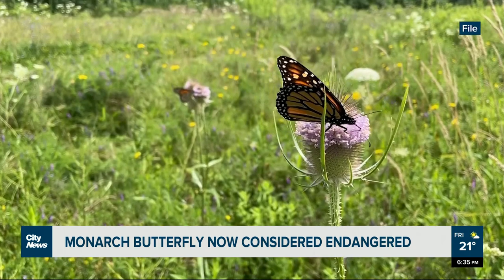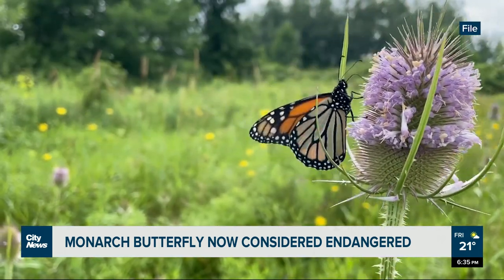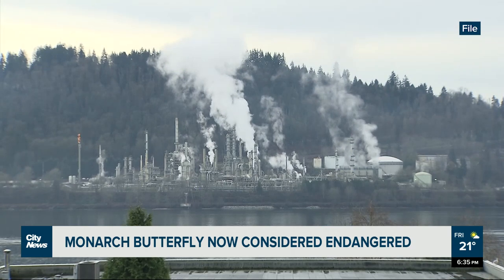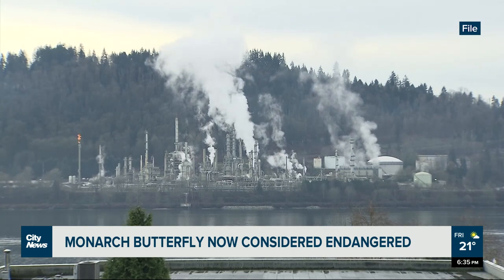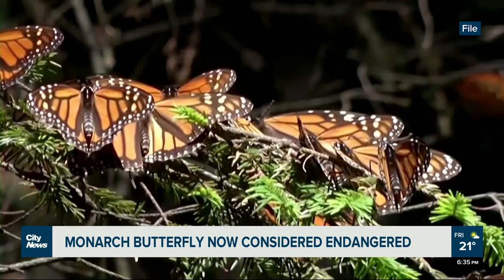Over the past 30 years, monarch numbers have been declining. The monarch butterfly is a step closer to extinction. It's now on the endangered list because of climate change, urban development, and pesticides in their food and habitat. Specialists say extreme temperatures are a major factor in their decline.